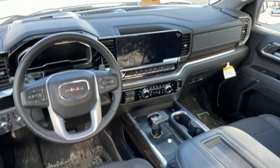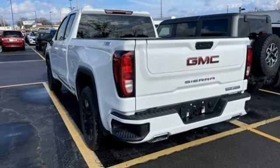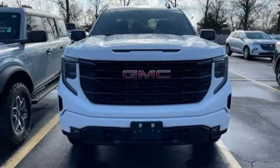Aluminum wheels, electronic shift on the fly, configurable instrument gauges, and intercooled turbo inline four-cylinder engine.